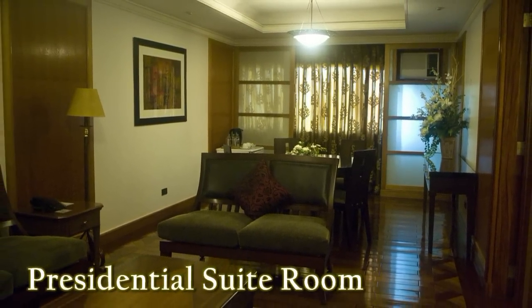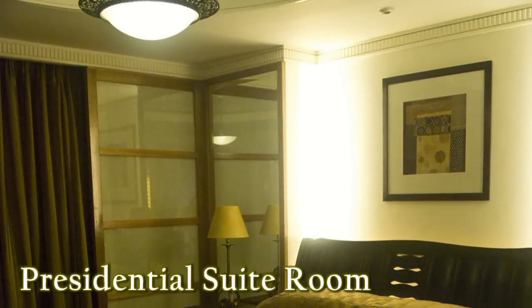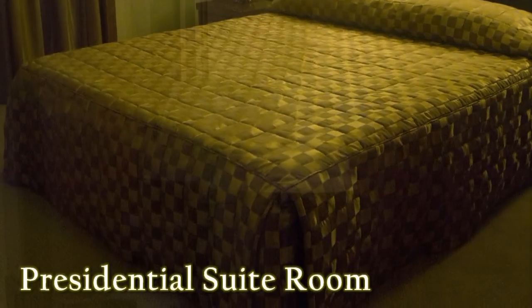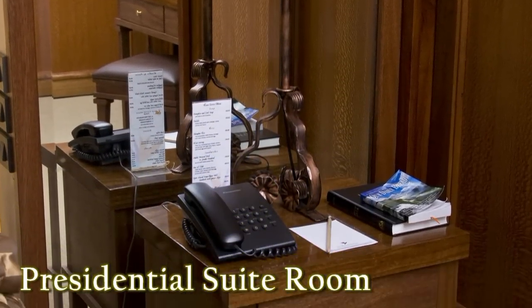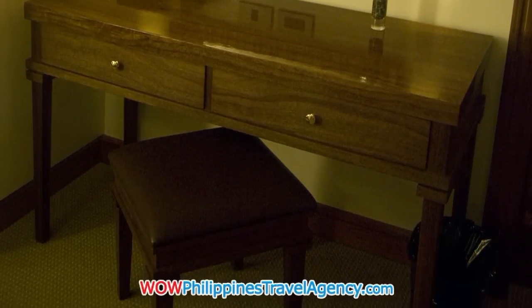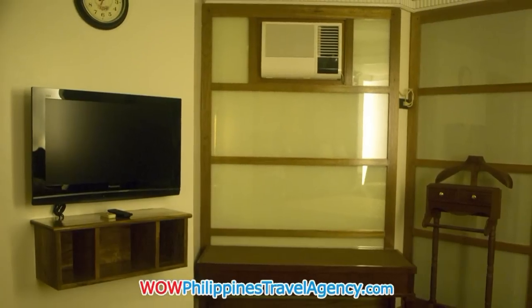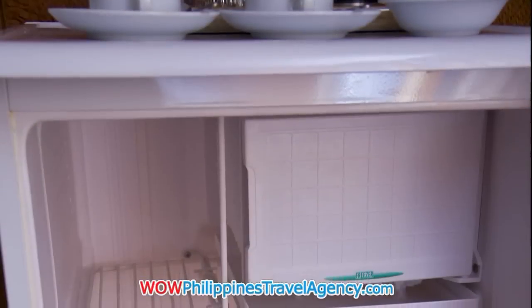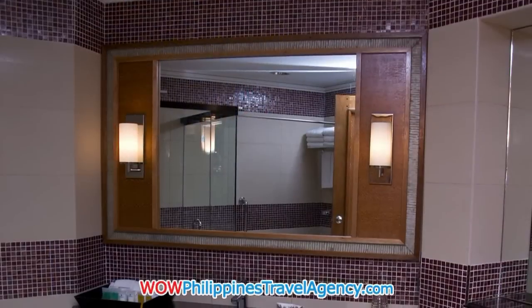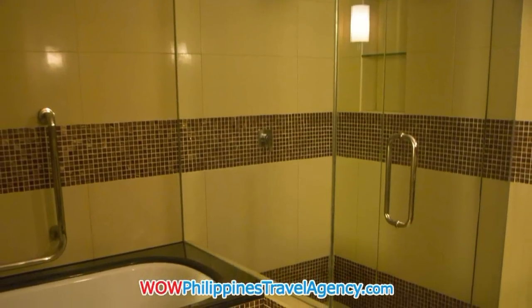Here we have the presidential suite room. You have a 32-inch flat screen TV, a lounge area, and a large king size bed. All the rooms have IDD and NDD telephones. The rooms are beautifully furnished and very accommodating. If you stay at the Legend, it would just be a fantastic experience. There's also a fully stocked mini bar, and as you can see the bathrooms are very spacious, well lit, and very bright.